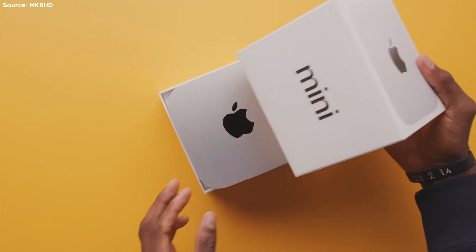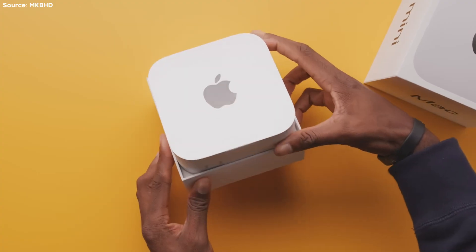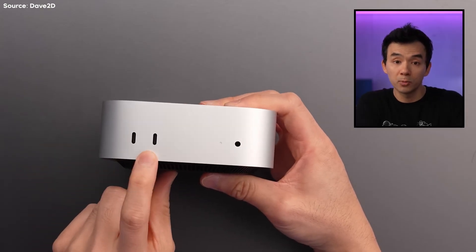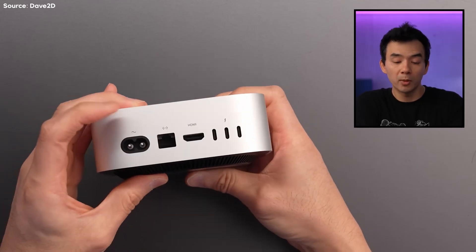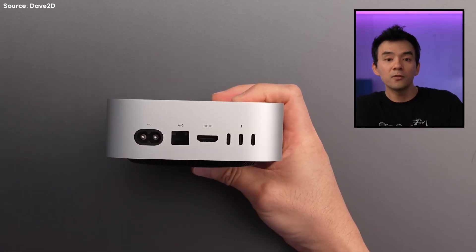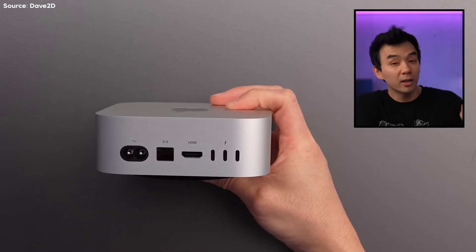Let's start with why I wanted to update this video in the first place, which was the newest Mac Mini that just destroyed all expectations of what an entry-level computer could be capable of. The newest M4 Mac Mini starts at only $600, and that comes with a 10-core CPU, 10-core GPU, 16 gigs of RAM, and 256 gigabytes of internal storage.